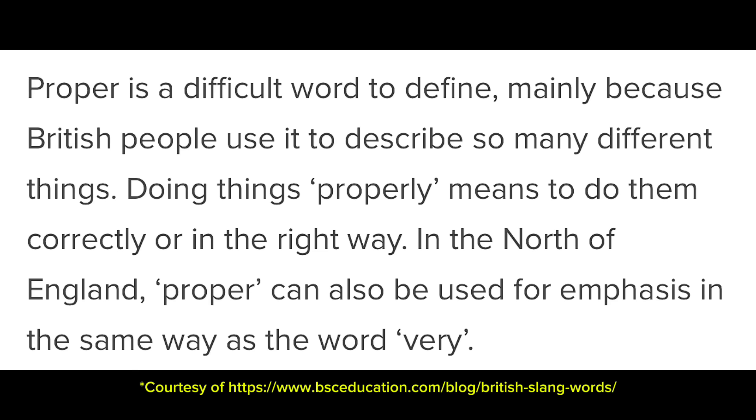I guess it just makes me sound more native — probably not in this accent though. The next one is proper. Proper is a difficult word to define, mainly because British people use it to describe so many different things. Doing things properly means to do them correctly or in the right way. In the North of England, proper can also be used for emphasis in the same way as the word 'very.' I've actually heard that down here in Southeast England as well — they'll say 'that is proper dodgy,' or 'a proper job.' I'll say things like 'oh, that was proper shitty' — a very unique combination of American and English slang.